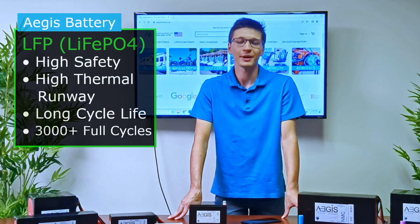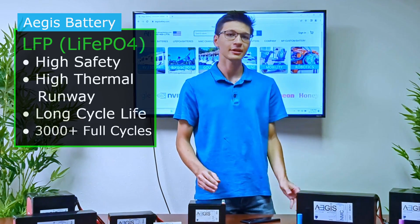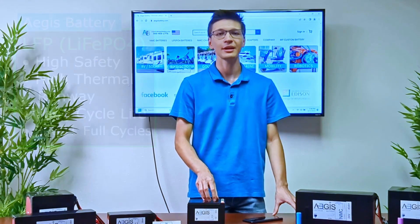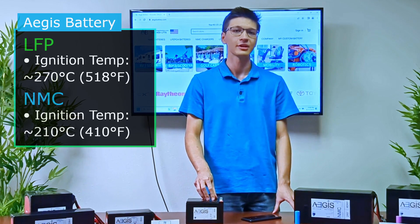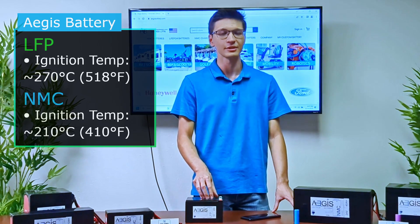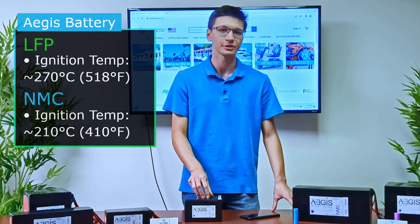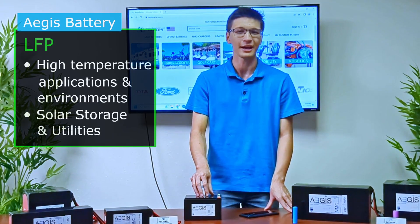For LFP or lithium iron phosphate batteries, the main advantages are the higher safety rating and high cycle life. Unlike other lithium batteries such as those found in our phones or laptops, LFP batteries have a higher thermal runaway and higher ignition temperature — about 518 degrees Fahrenheit or 270 degrees Celsius, versus NMC's which is about 410 degrees Fahrenheit or 210 degrees Celsius. This means LFP batteries have an extremely high thermal threshold and due to their chemical stability can even pass some extreme puncture tests, making them great for applications where temperature can be extremely high, such as solar storage or outdoor utilities.